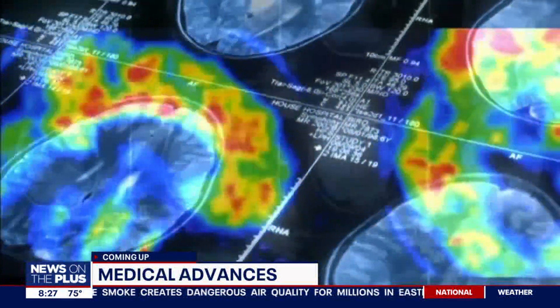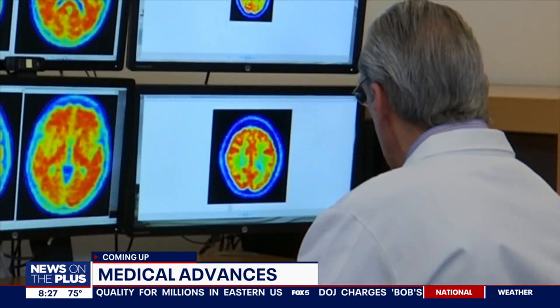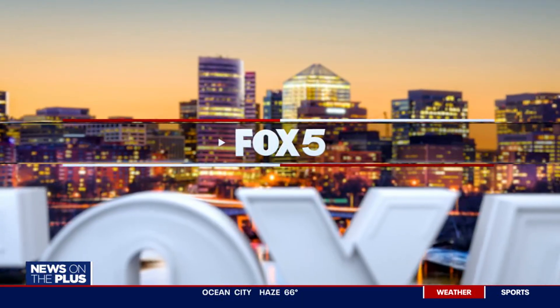Technical advances are helping to improve early Alzheimer's detection. In the next half hour, we talk to a medical expert about a new brain scan which can detect the difference between Alzheimer's and other diseases including Parkinson's. Mount Sinai's chief of nuclear medicine, Dr. Munir Gosani, joins us to explain this scan. Thank you so much for being with us.